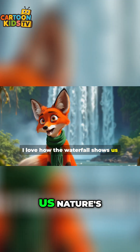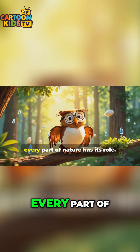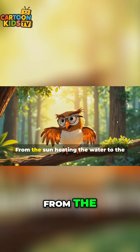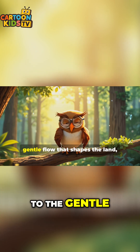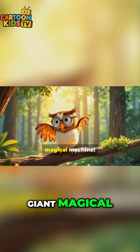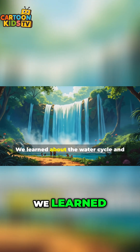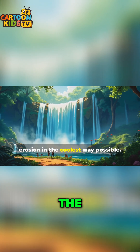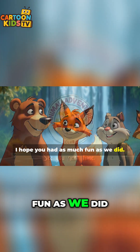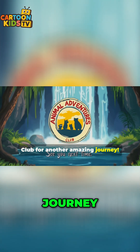I love how the waterfall shows us nature's amazing cycle and how water can change even the hardest rocks. Every part of nature has its role. From the sun heating the water to the gentle flow that shapes the land, it all works together like a giant magical machine. Thanks for joining us on today's adventure. We learned about the water cycle and erosion in the coolest way possible. I hope you had as much fun as we did. See you next time on Animal Adventures Club for another amazing journey.